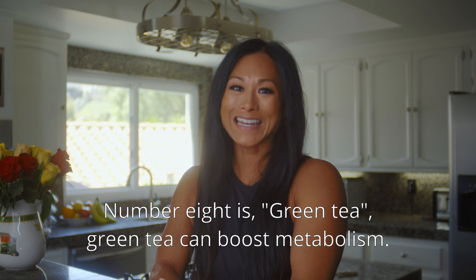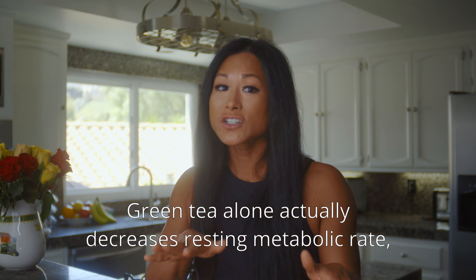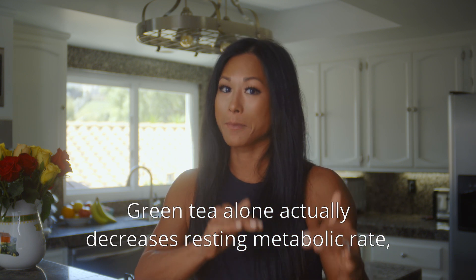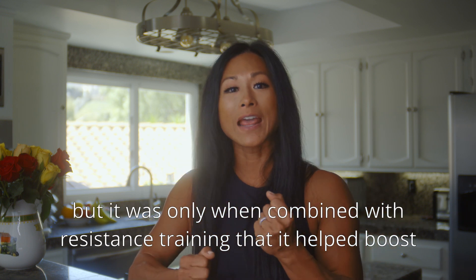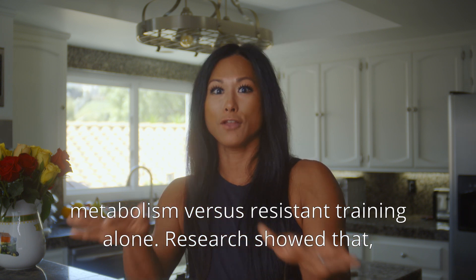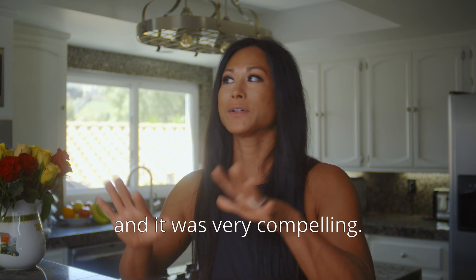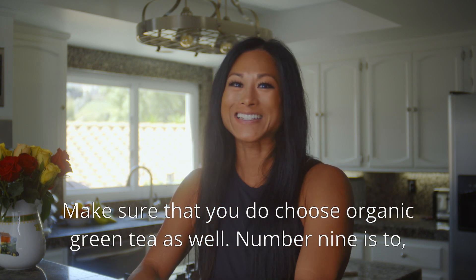Number eight: green tea. Green tea can boost metabolism. Green tea alone actually decreases resting metabolic rate, but when combined with resistance training it helped boost metabolism versus resistance training alone — research showed that, and it was very compelling. Make sure to choose organic green tea as well.